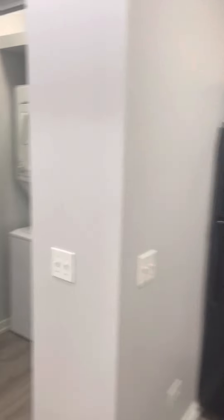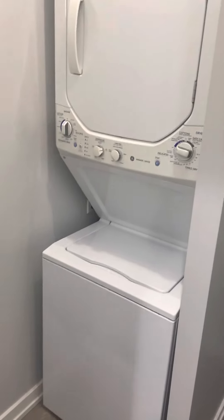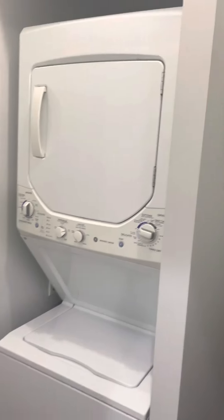At the entryway, when you walk in, you'll notice to your left there is in-unit laundry. This is a stacked unit — washer and dryer, washer on the bottom, dryer on top.